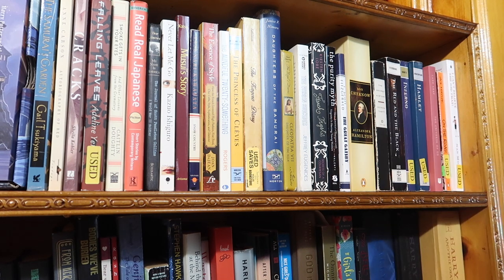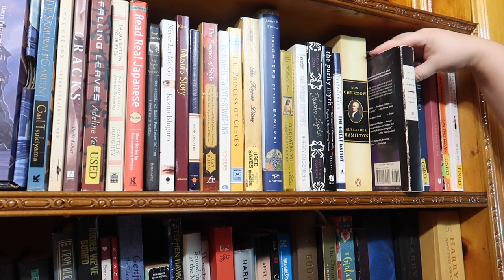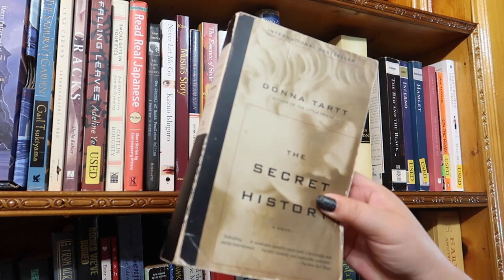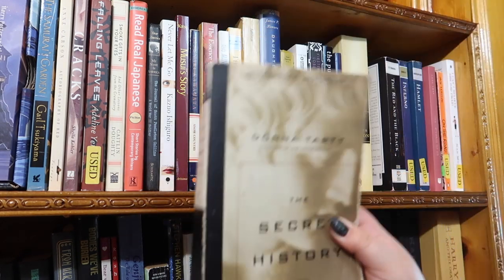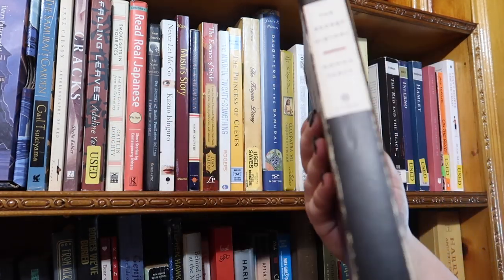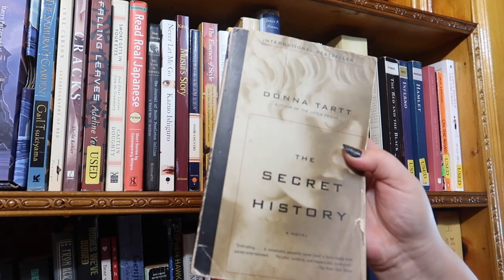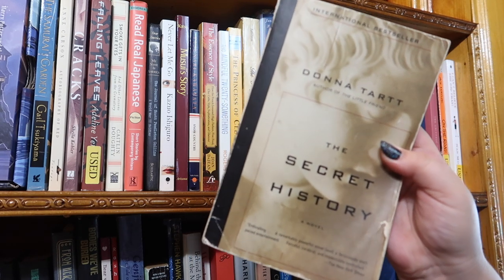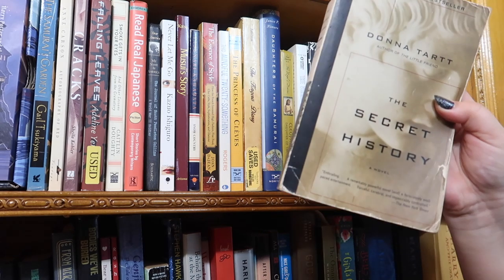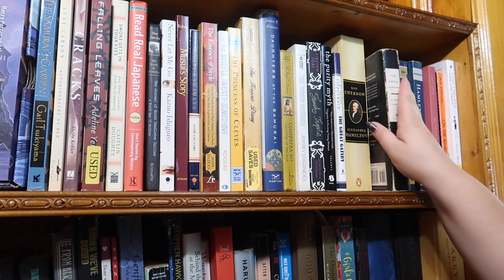Next I have the gigantic Alexander Hamilton biography that inspired Lin-Manuel Miranda. I have to admit I have not read the whole thing. Then I have a book I've read multiple, multiple times: The Secret History by Donna Tartt — my favorite book, hands down, of all time. It's old and weathered, literally falling apart from being read so many times. I actually did a video where I made an eyeshadow palette inspired by it — I'll link that in the cards.